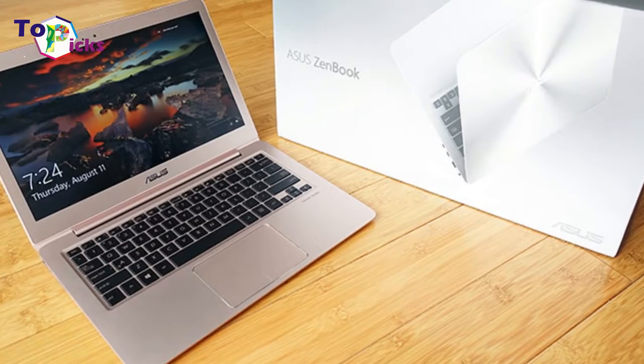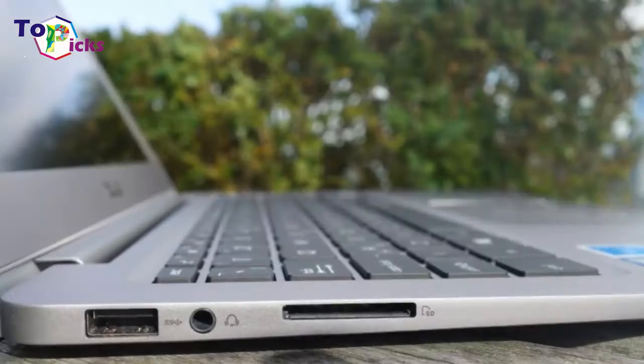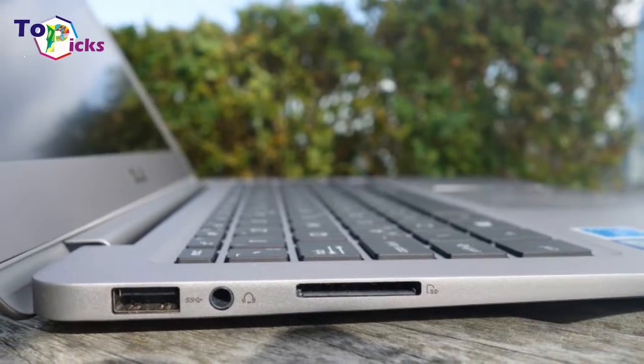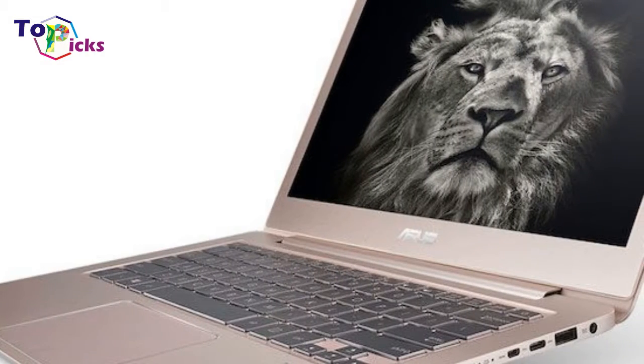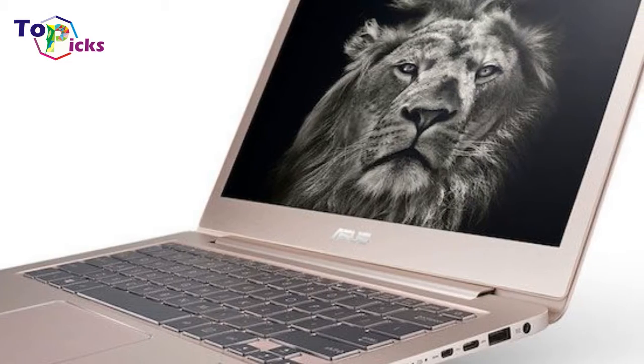Best of all, the UX330UA lasts 9 hours on a charge, so you can leave your power brick back in the dorm room. There is also a $699 version that uses the older 7th Gen Core i5 CPU and has over 10 hours of battery life.